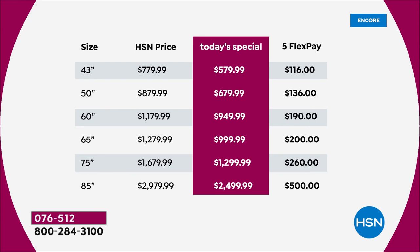Take a look — you can see the sizing on the left-hand side. Then you've got the HSN price, that's what the price will be tomorrow. And then in that red column you can see the pricing today. A 43-inch is just $579. A 50-inch, $679. 60-inch, $949. 65-inch, $999. How about going big with a 75-inch at $1,299? Or if you want to go wow, go for the 85-inch at $2,499. I only have 90 available in the 85-inch, so we are expecting an early sellout.